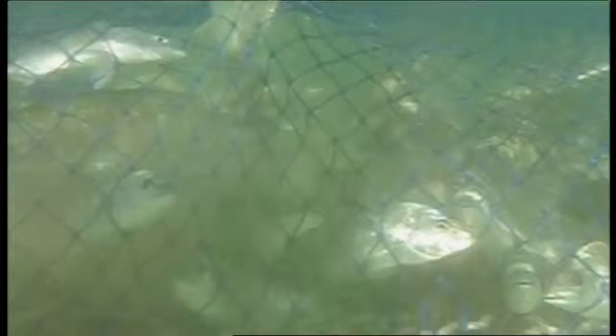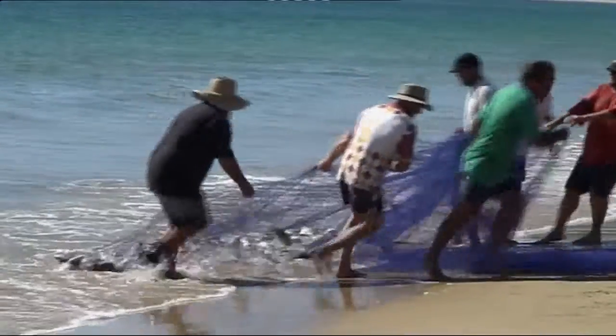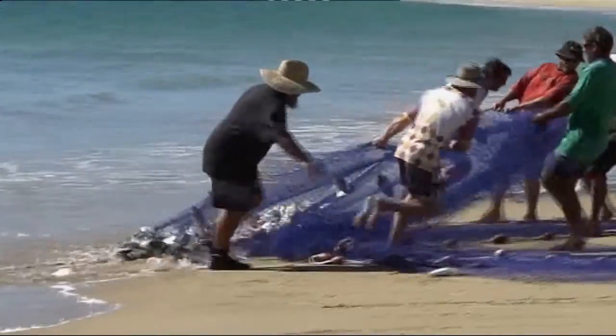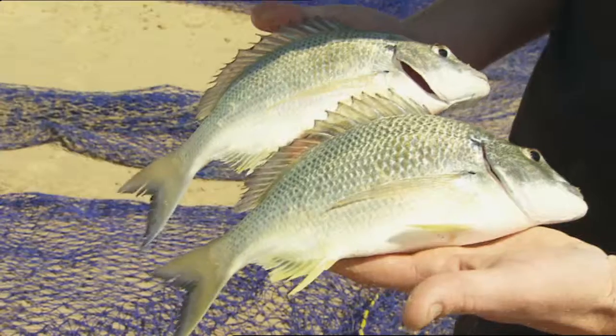Australia's fisheries are among the best managed in the world. However, we can't rest on our laurels and past performance. Fish stocks are constantly changing and require ongoing monitoring. You can keep up with the current facts in the national status of key Australian fish stocks reports any time you wish, just by clicking on fish.gov.au.